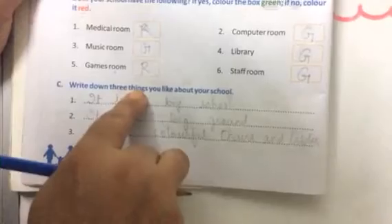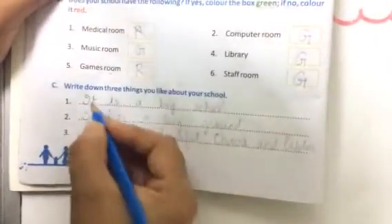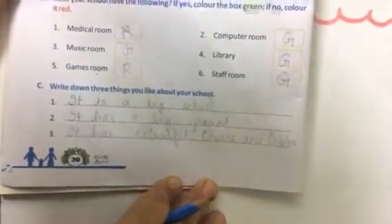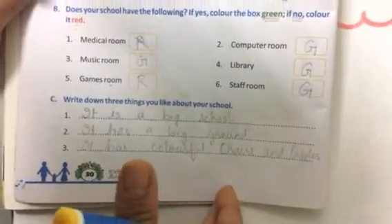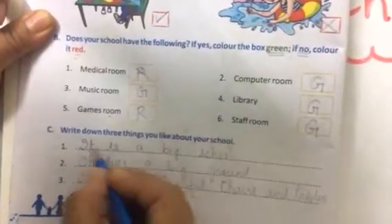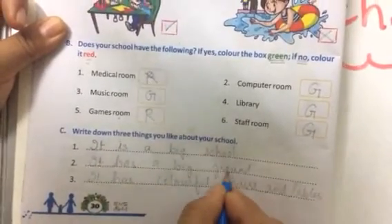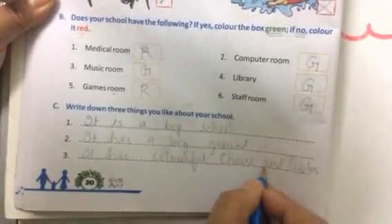Next question: write down three things you like about your school. You can like the building, garden, paintings, swings, slide — there are many swings. Colorful chairs and tables can also be something you like. You can write any three things. Number one: it is a big school. Number two: it has a big ground. Number three: it has colorful chairs and tables.